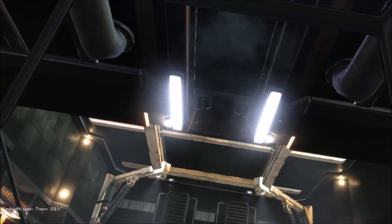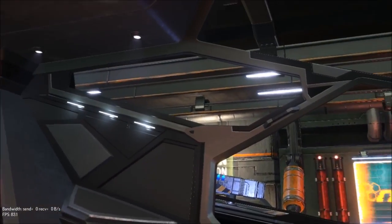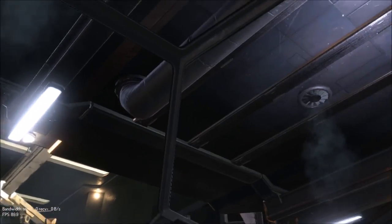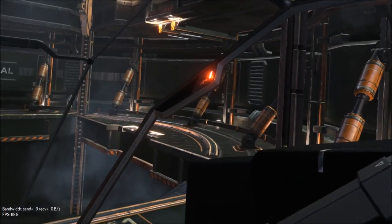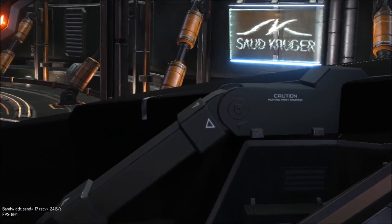Now I understand why the cockpit shatters so quickly on the Vulture — it's because that's all there is at the front of the ship, it's just glass. I can read some lights down there — all blurry but I can read it.